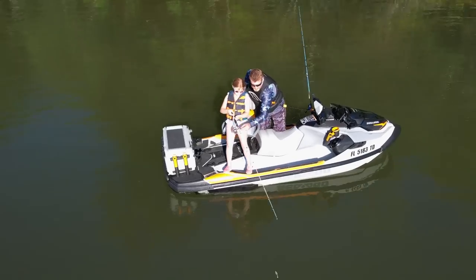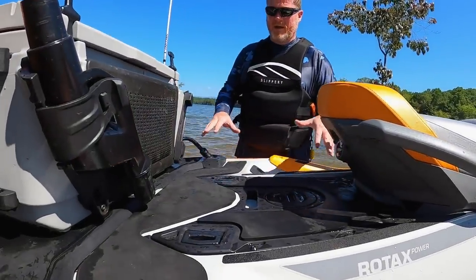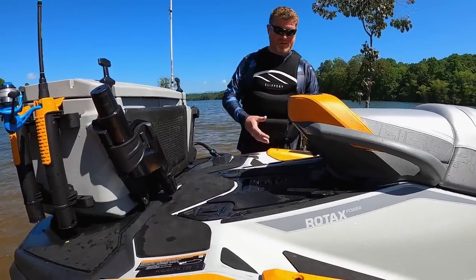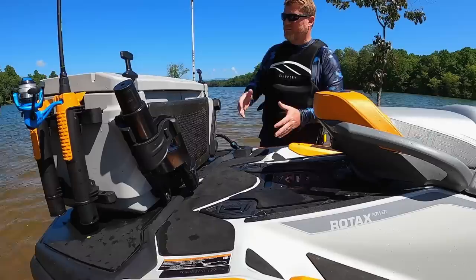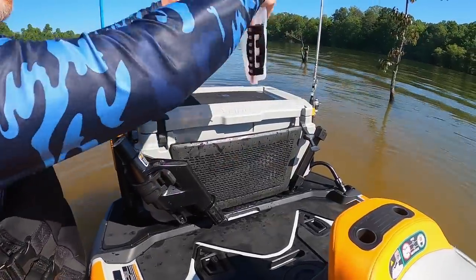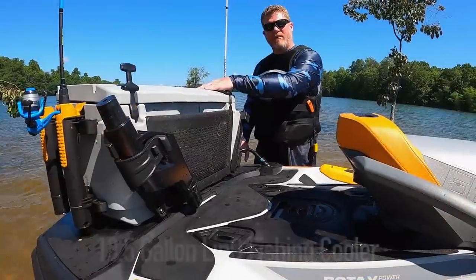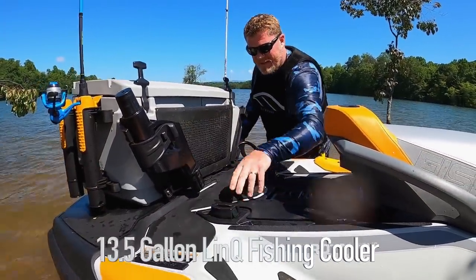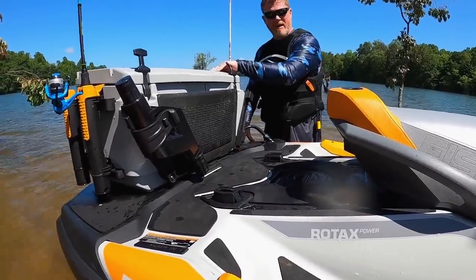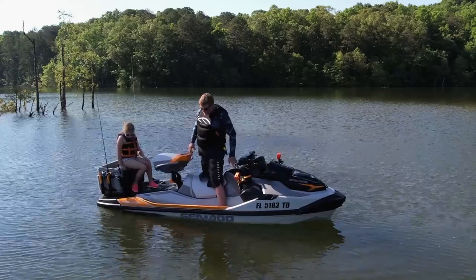One last unique feature that makes the ST3 stand out is the Link platform, which allows for a lot of modularity — extra gas, extra storage, even an extra cooler. The Fish Pro has an extended deck on the back, and the 13.5-gallon cooler can be moved up onto the Link attachments, with a second set of Link attachments on the transom. We preferred it out here because it allowed more room to move around with the swivel seat.